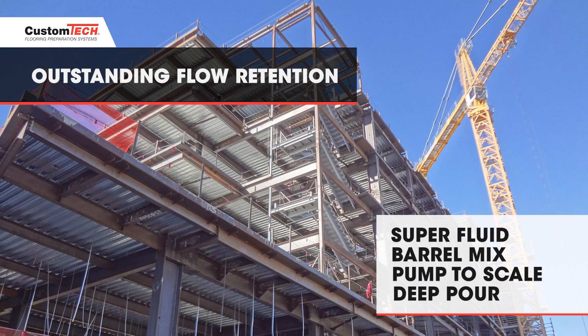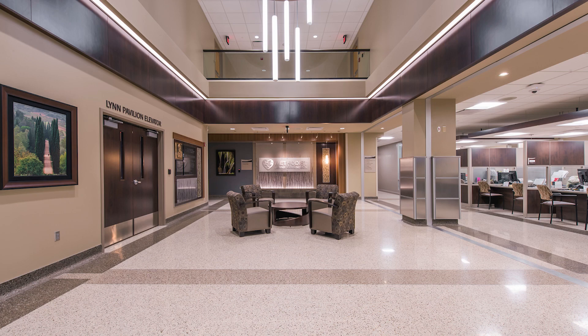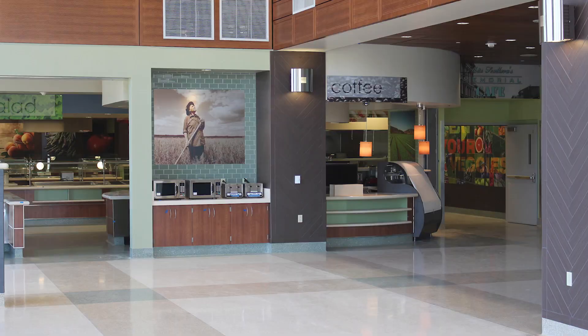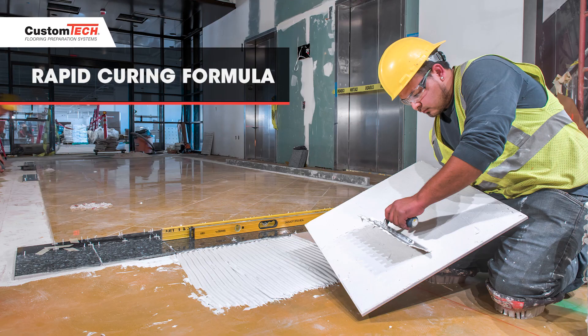Premium quality Custom Tech subfloor preparation systems can be used under vinyl, wood, rubber, carpet, tile, and any other floor covering. Custom Tech primers and levelers prevent common installation problems like bond failure, crumbling, or staining of resilient flooring. A fast cure time means many floor coverings can be installed in just four hours.